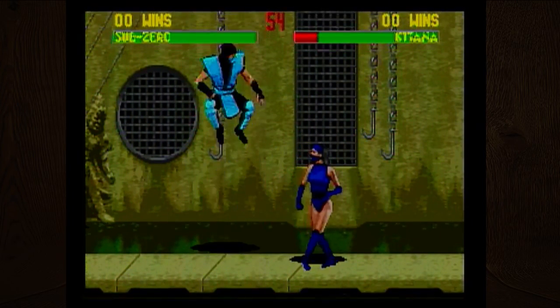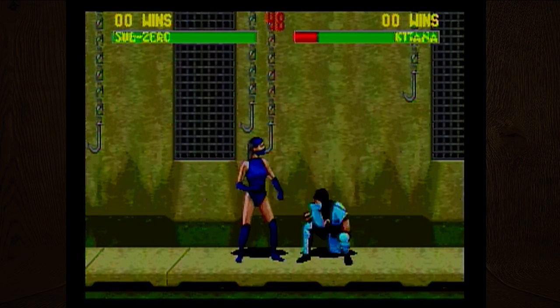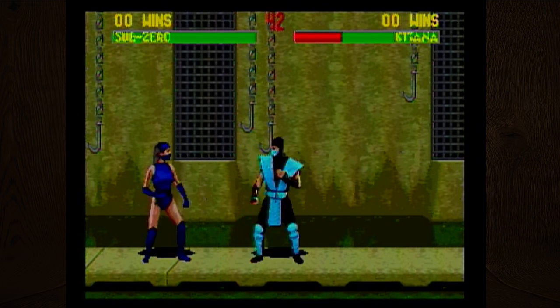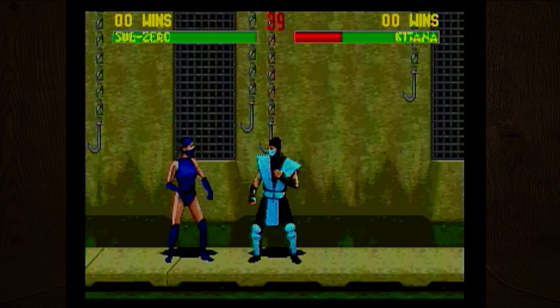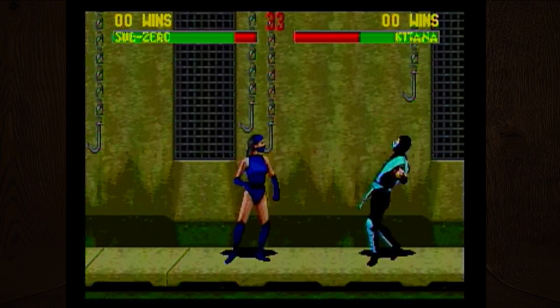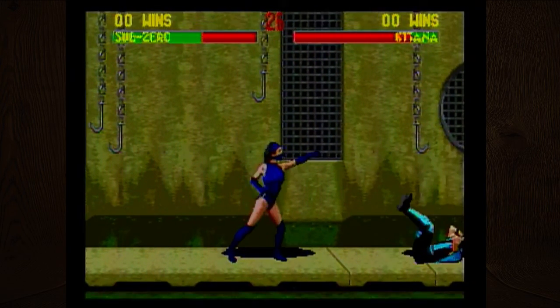In this level you can knock people off into the acid or onto the hooks. Depending on which way I'm facing, I can't punch in the other direction. Oh wow, look at that realistic blood and gore! I'm just going to repeatedly punch you.